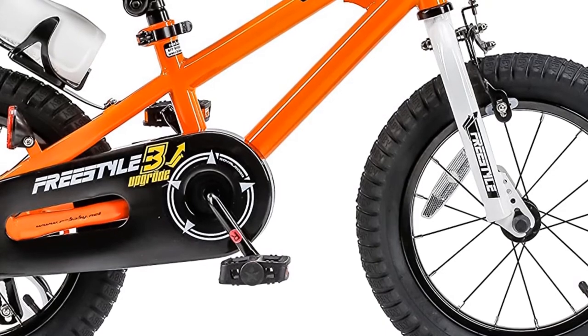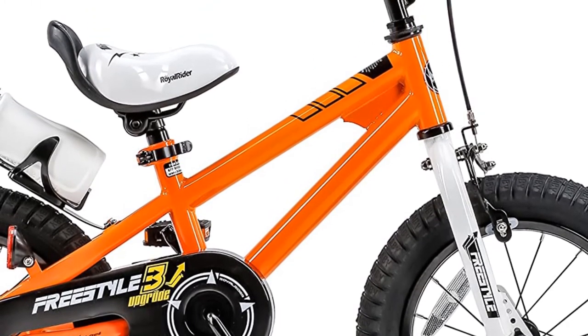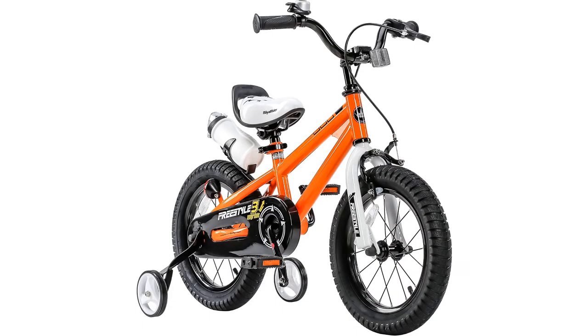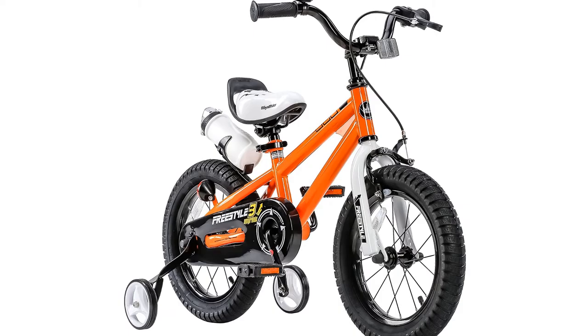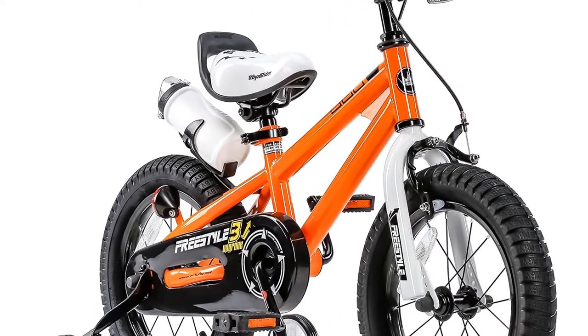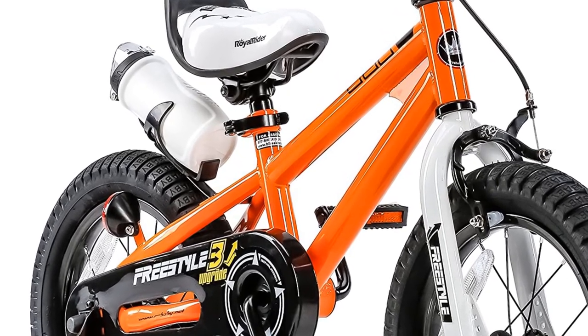Steel Frame: This cool steel frame kid's bike has a classic S-shaped design, cute and straightforward style. It is built with a steel tube frame, sturdy and reliable for kids to ride. Thick paint can keep the bikes from being scratched when they fall. The laid-back riding style is very convenient to handle for little boys.